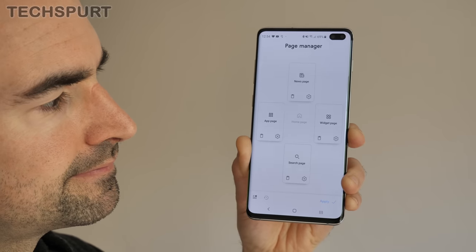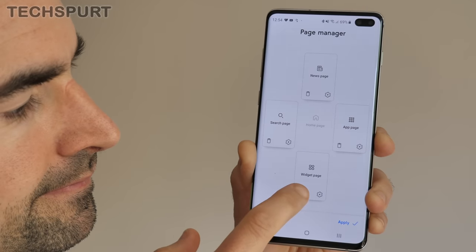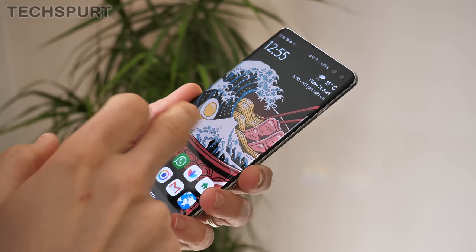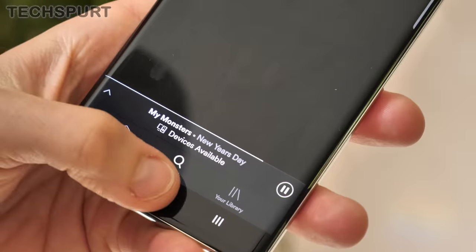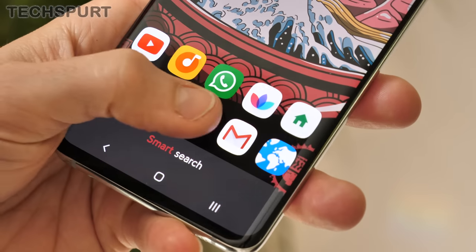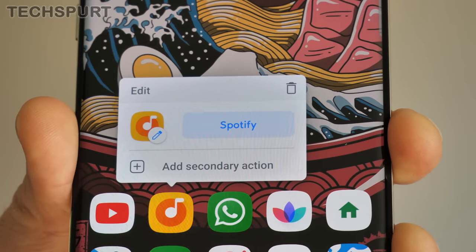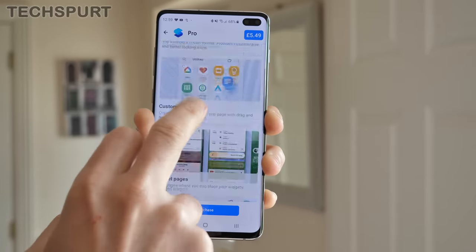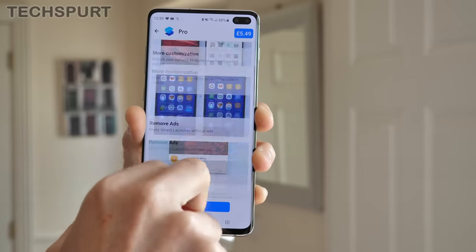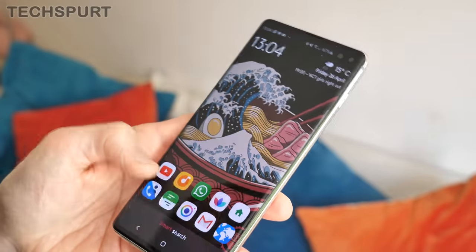Thankfully all of those different pages can be rearranged or even removed entirely from within the Smart Launcher settings, so you can set up your handset however you like. The layout definitely takes a bit of getting used to but there's plenty to love after that adjustment period. I really like the stylish custom icons which can be allocated to your favourite apps, and you can change the shape and size of icons or replace them entirely. Paying £5.49 for the Pro version gets you even more customization options. I did notice Smart Launcher was a little stuttery at times on the Galaxy S10 Plus, which detracted from the overall presentation.